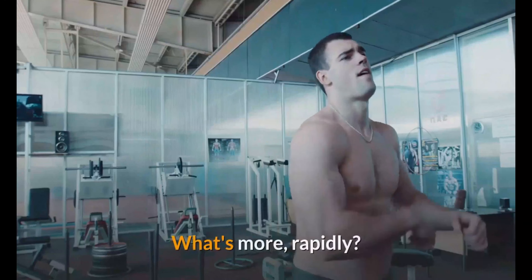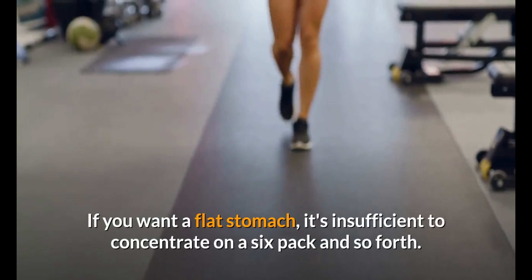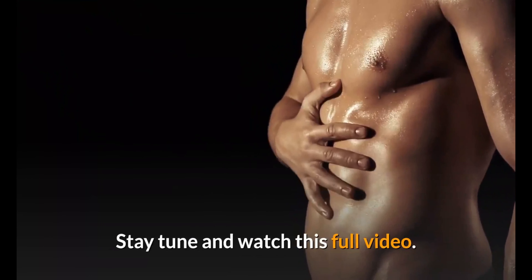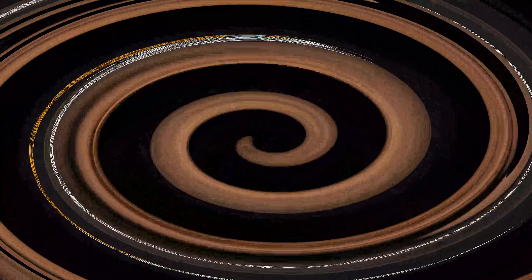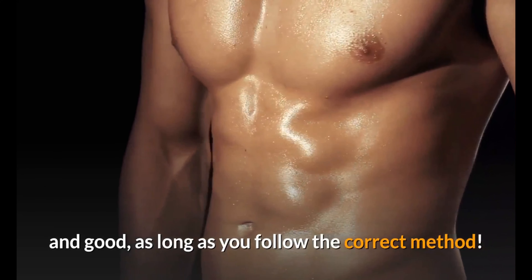All that you need to know about abs — how would you create abs more rapidly? If you want a flat stomach, it's insufficient to concentrate on a six-pack. Stay tuned and watch this full video. Doing abs exercises to get a flat stomach is all well and good, as long as you follow the correct method.